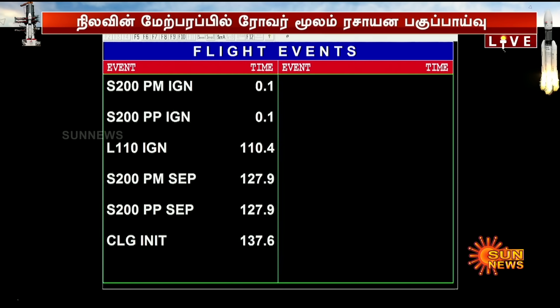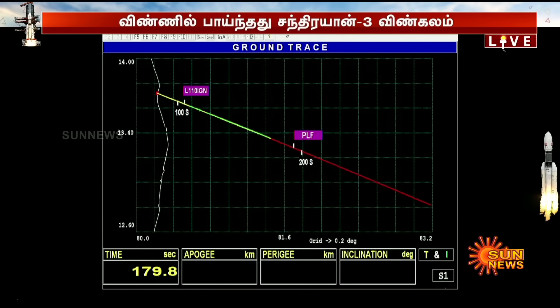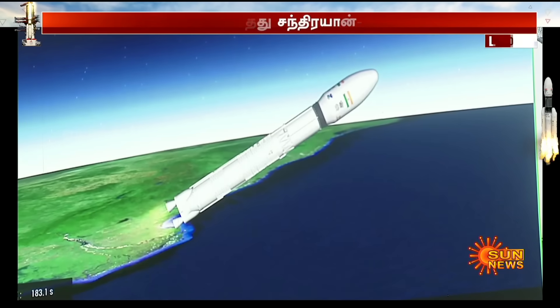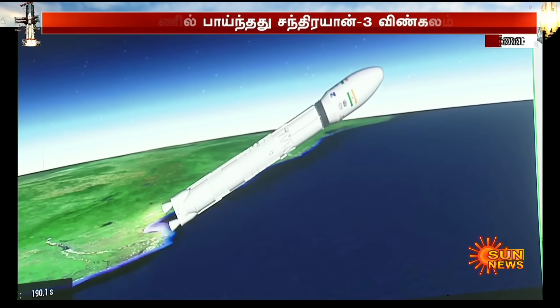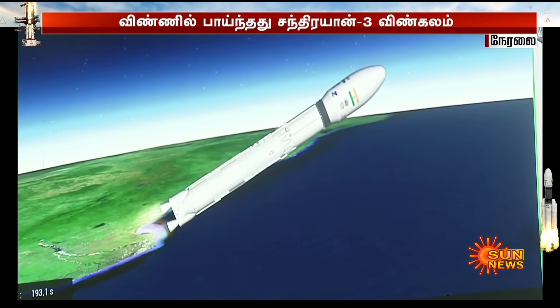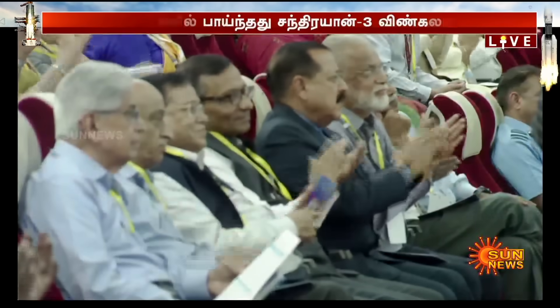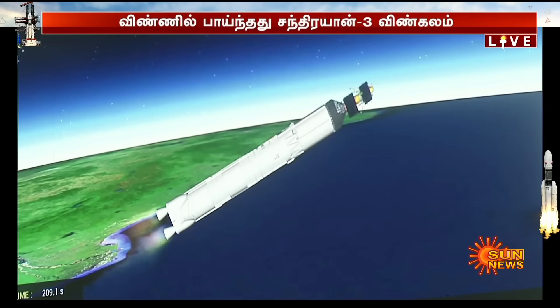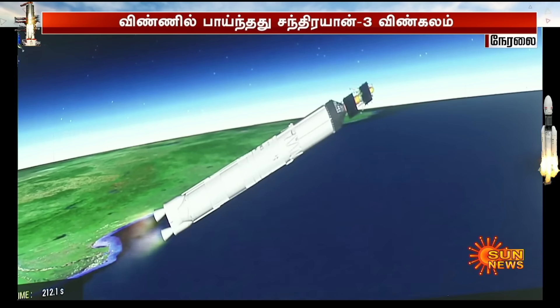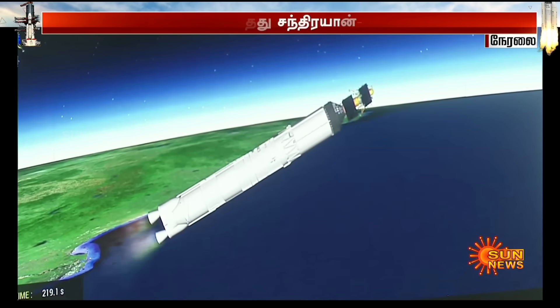The Vikas engine closed-loop guidance ke antargat hai — L110 stage performance normal. The trajectory of the launch vehicle is closely following the prediction. Payload fairing separated. Payload fairing ko prithak kar diya gaya hai, kyunki yaan ab 114.8 km ki unchaai praapt kar chuka hai. Is charan ka kul prajalan kaal 200 seconds hota hai aur is dauran karib 1600 kilonewton ka bal utpann karta hai.